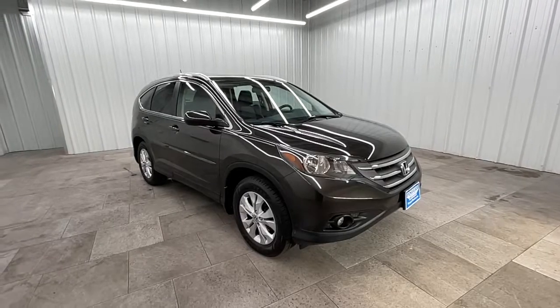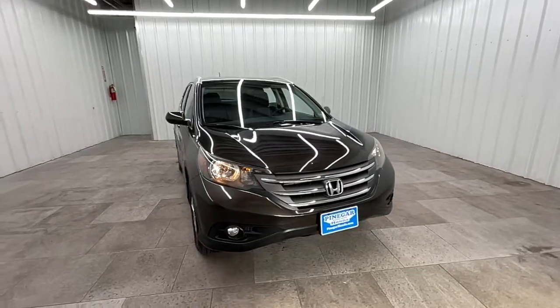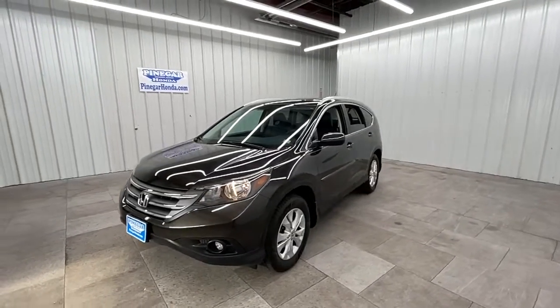Hop into the 2014 Honda CR-V. With less than 150,000 miles on the odometer, this vehicle provides excellent value. Take a closer look at this stylish and up-for-anything CR-V.